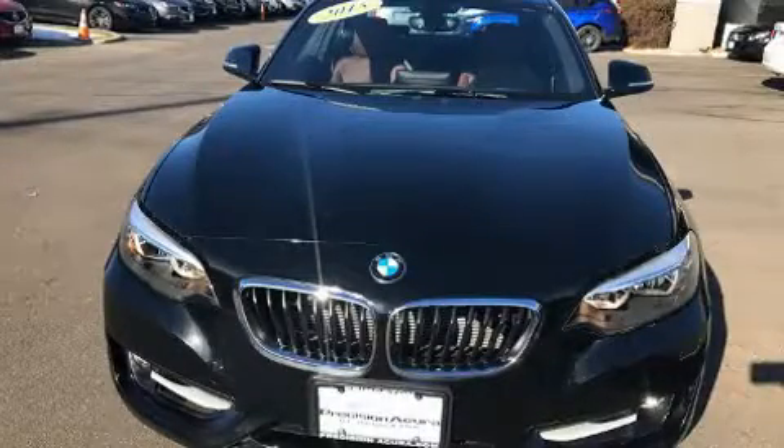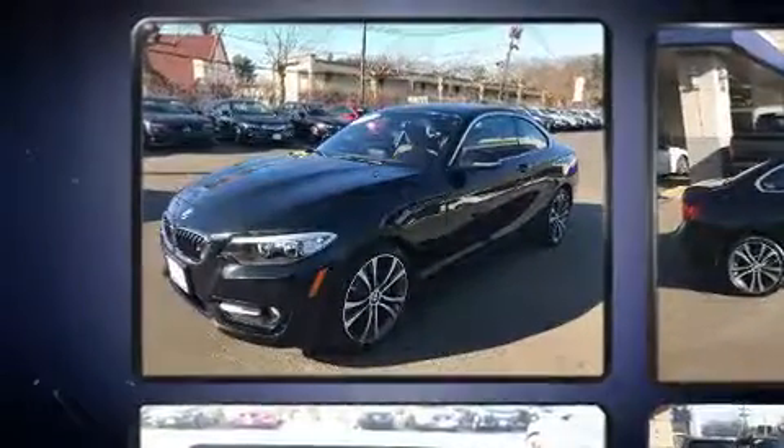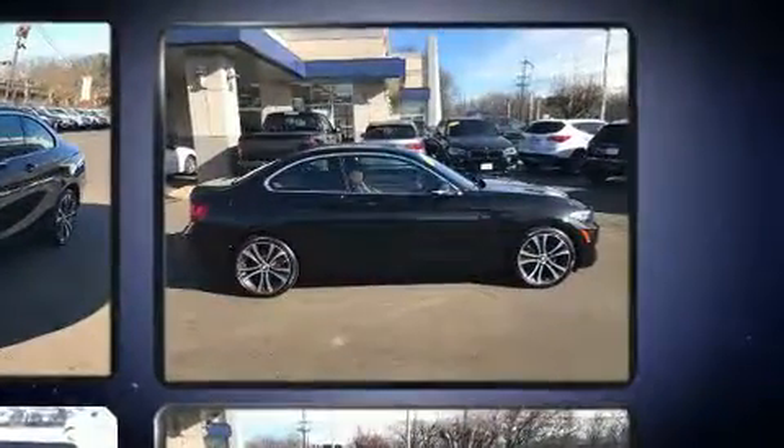Sensibility and practicality define the 2015 BMW 228i. With less than 20,000 miles on the odometer, this versatile and environmentally responsible vehicle provides both comfort and driving innovation.